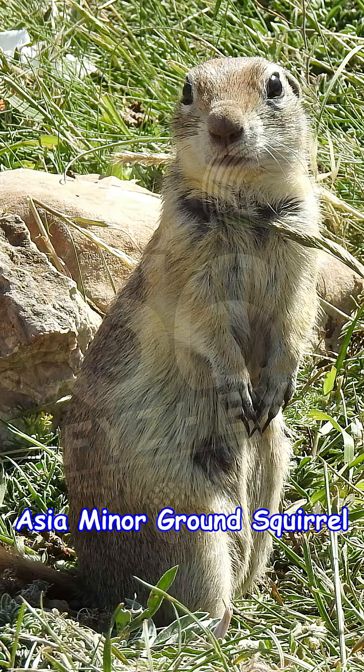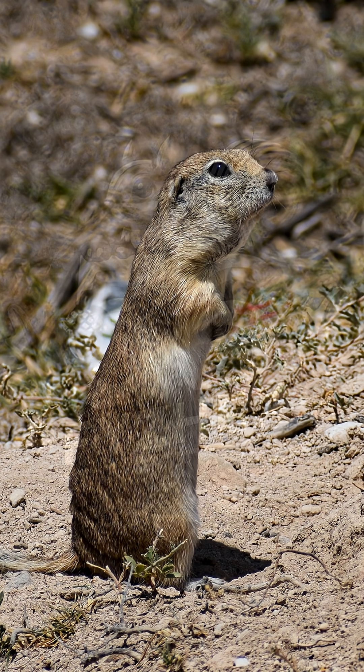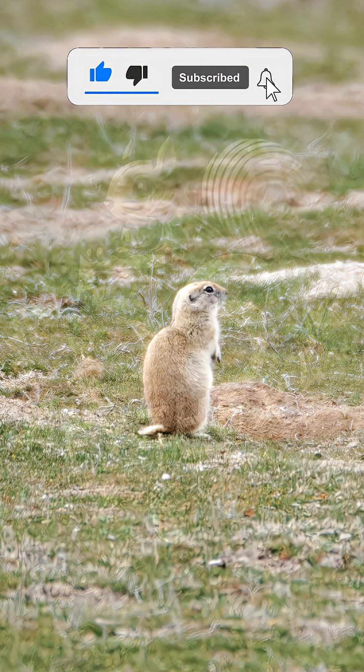Today's squirrel is the Asian Minor Ground Squirrel, also known by that really long scientific name down below. A burrowing, daylight-loving species found in dry open grasslands of central Anatolia. With its warm fur and strong digging claws,